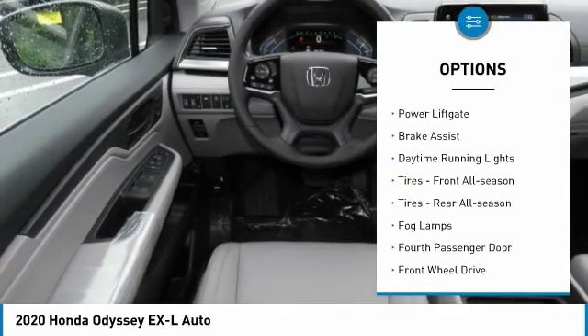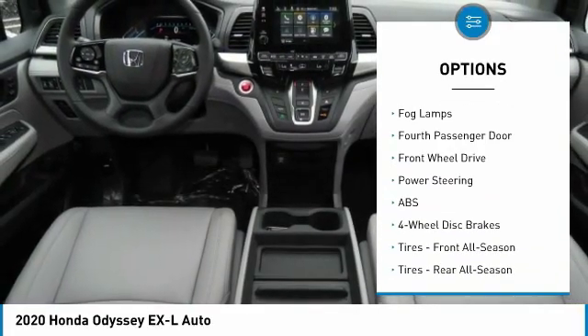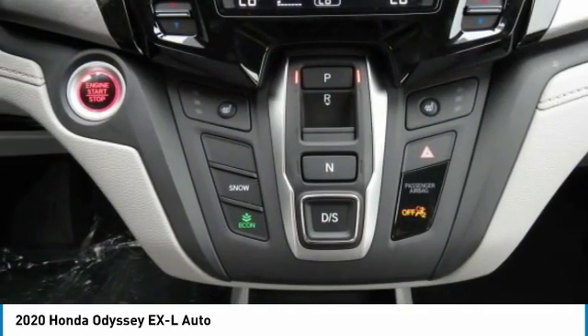Heated mirrors, aluminum wheels, rear spoiler, power liftgate, brake assist, daytime running lights, front all-season tires, rear all-season tires, fog lamps, fourth passenger door.